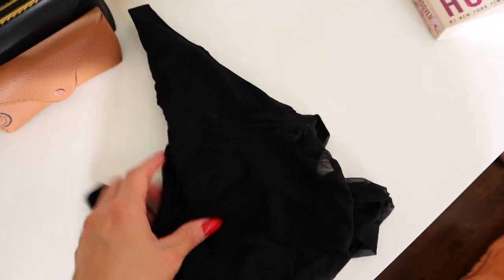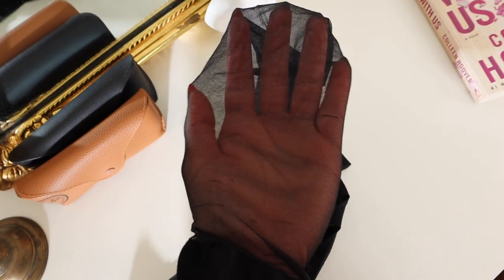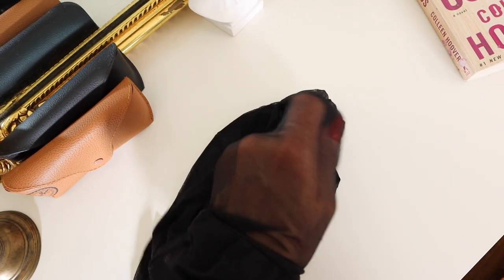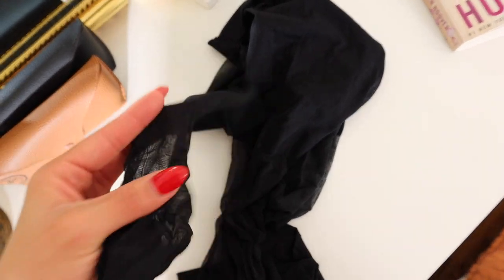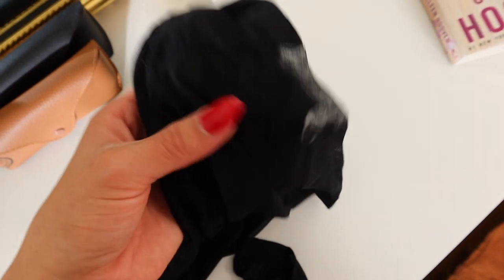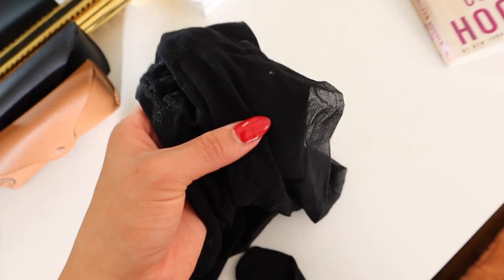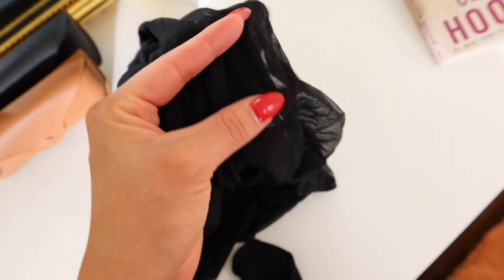Those loafers go perfectly with tights. These are from Amazon — just sheer tights. I went through a phase in high school and college where I'd wear sheer tights under shorts and skirts, and I really think for the holiday season they are such a great way to elevate a simple dress or skirt. Highly recommend.